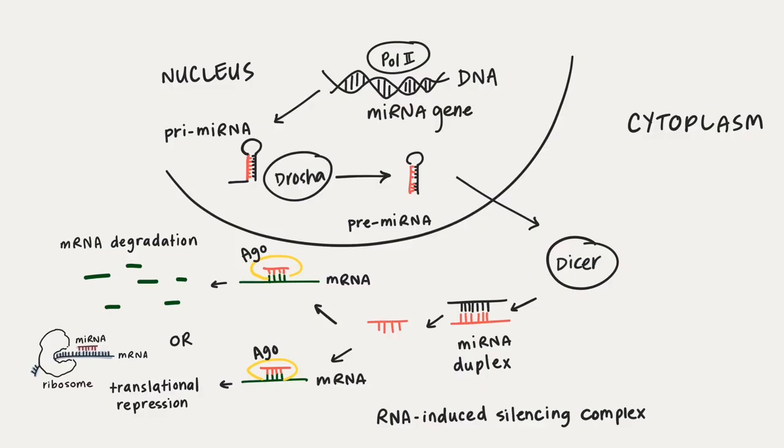In the video on micro RNA biogenesis, we'll discuss in much more detail how micro RNA is made and this whole process. Thanks for watching.